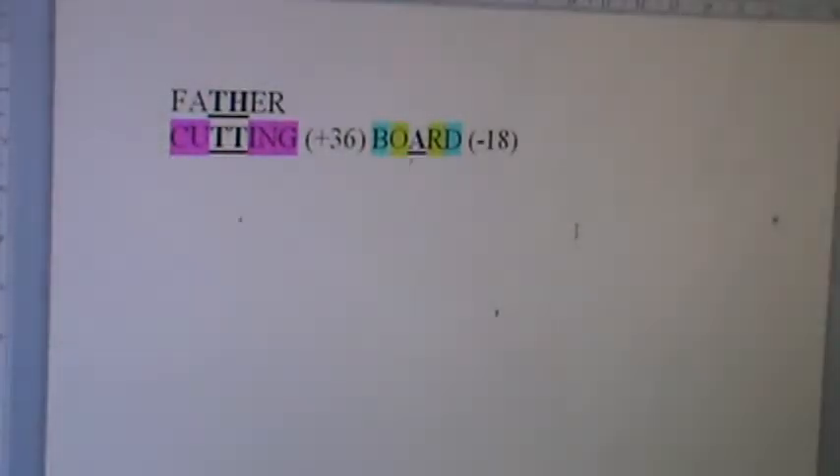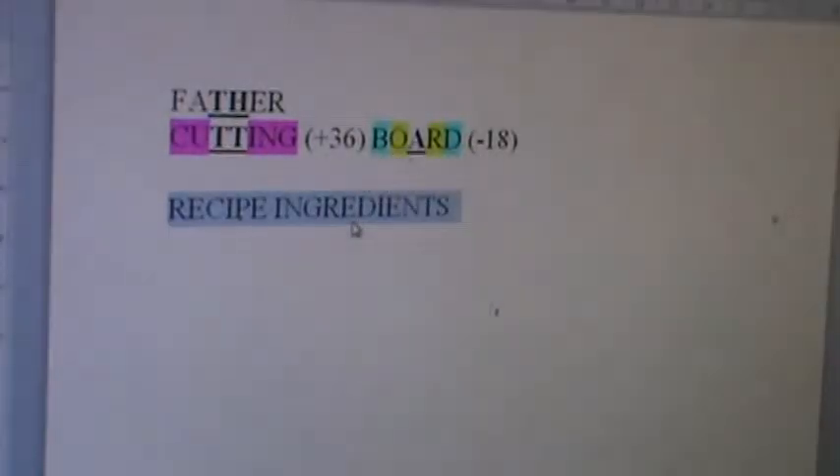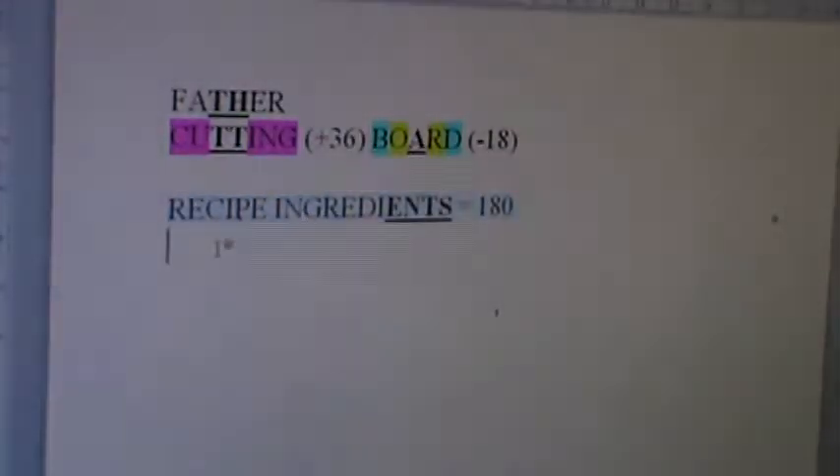Something's cooking in the kitchen. Here's another fun Christ-Father combo: Recipe Ingredients. That equals 180 — holy, holy, holy. Father gets the last word. Ingredients is plus 1. Recipe is flawless for Christ — in fact, recipe equals some of those other words we saw for Christ.